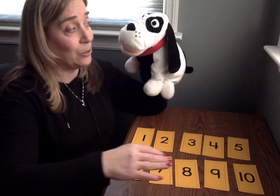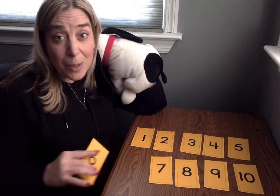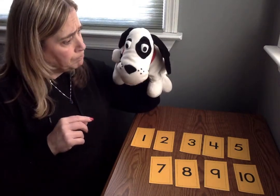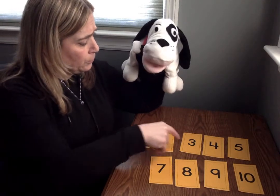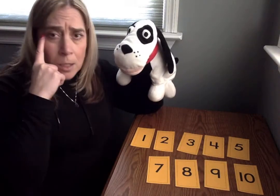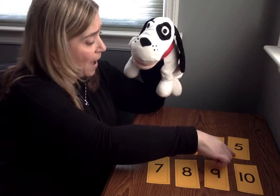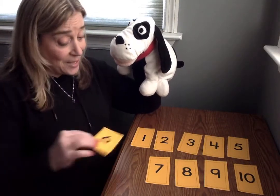Let's see. Close your eyes, Mr. Mix Up. I see one, two, three, four, five, seven, eight, nine, ten. What number did we miss? What comes between five and seven, Mr. Mix Up? That's right. It's number six.